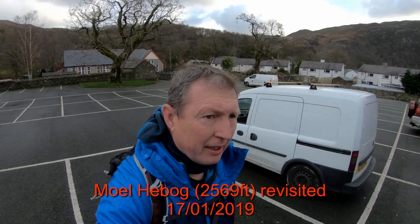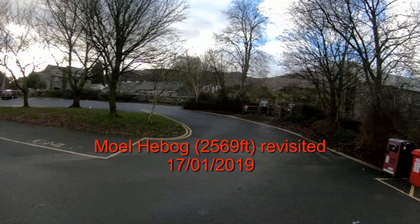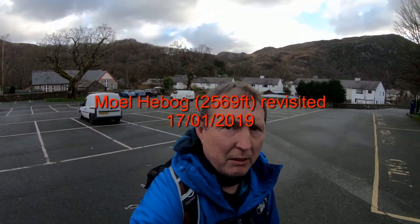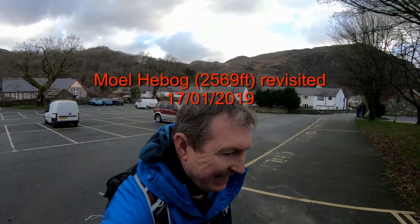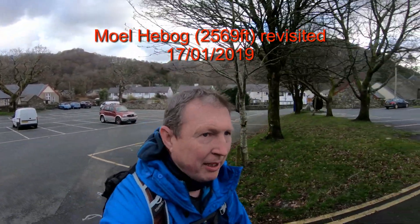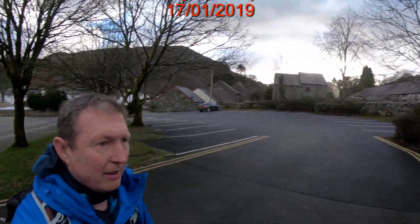Hi guys, I'm Beth Gellert again. Main car park by the station and I'm going to do Moel Hebog again. If you've seen my videos you'll see that the last time I went astray and ended up climbing up a different way. I did make it, but the way I came back last time on the video is the way that I'm going up this time.